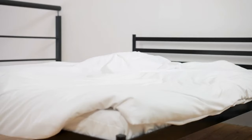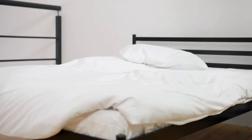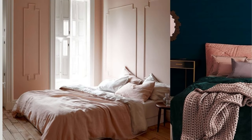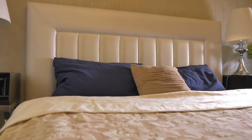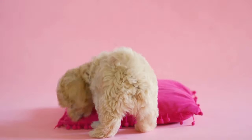Let's start with the bedding. The bed is the focal point of any bedroom, so begin by incorporating pink accents in your bedding. Choose pink bedsheets, duvet covers, or comforters that suit the shade you've selected. Pair the pink bedding with neutral or white elements to maintain a balanced look.